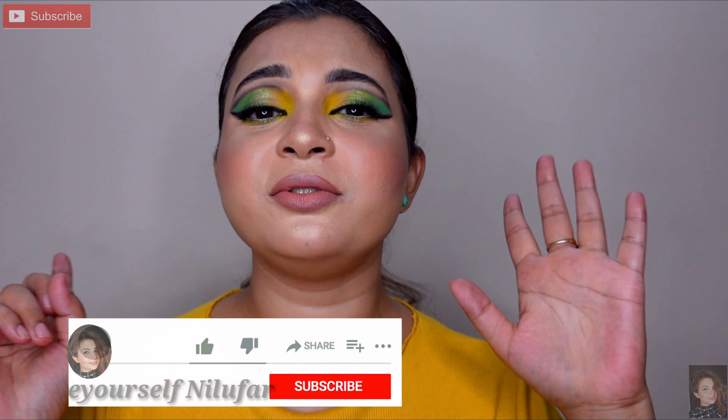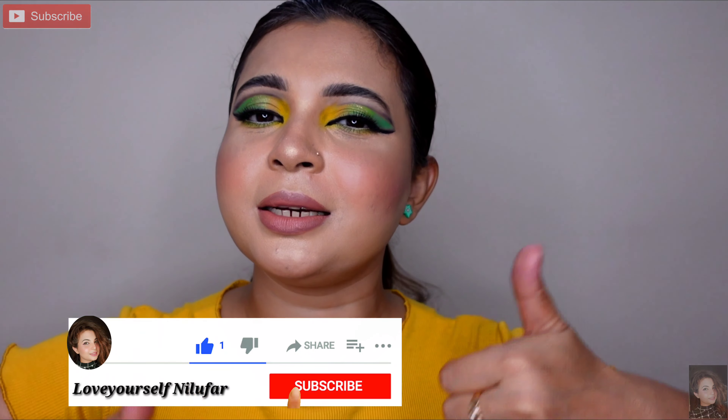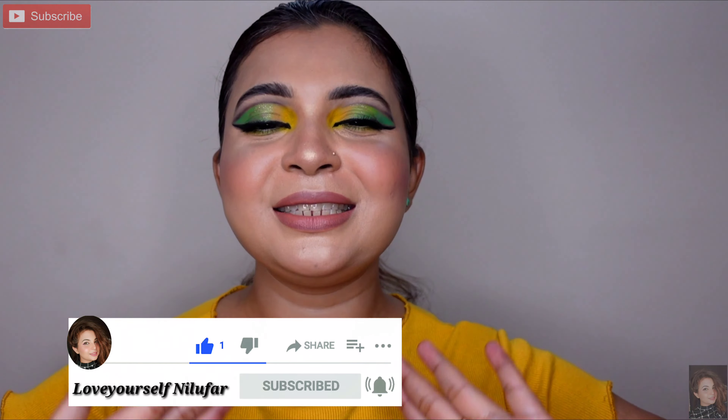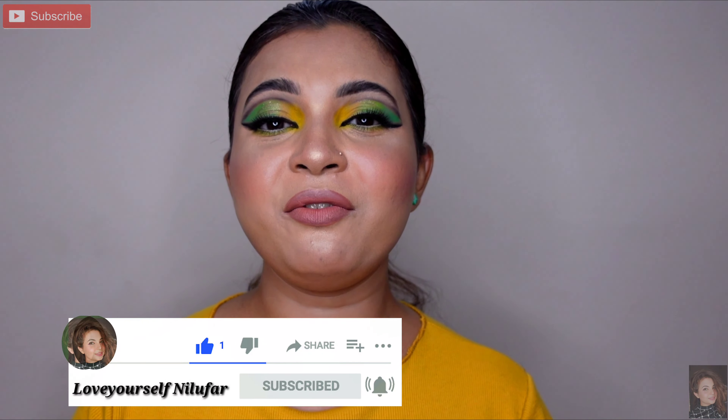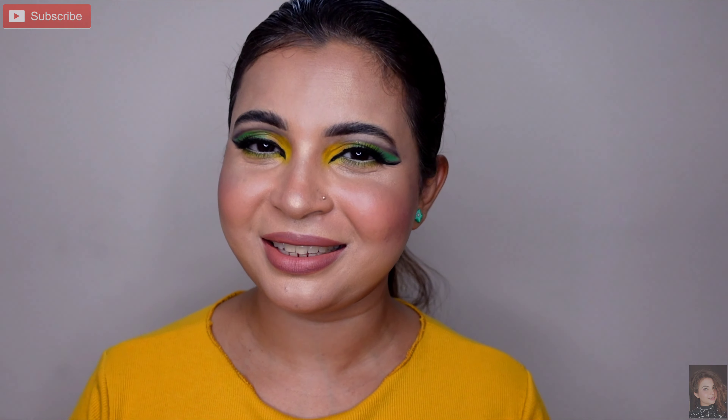I hope aapko video easy lagegi aur enjoy bhi karenge, aur hopefully pasand bhi aayegi. Video ko end tak zarur dekhiyega. Agar video pasand aati hai to thumbs up aur like karke subscribe to my channel. Aur end mein video ke jaane se pehle mujhe zarur bata jaiye ki video aapko kaisi lagi in the comment section.